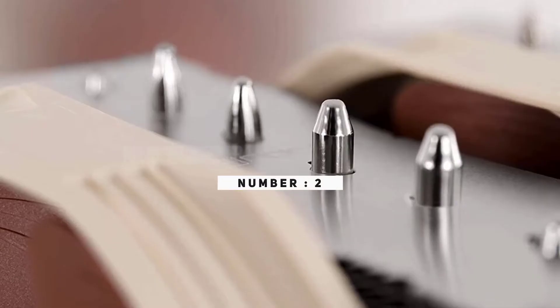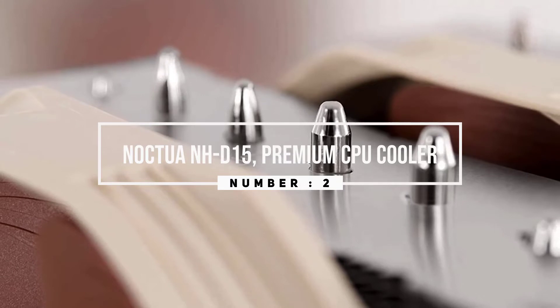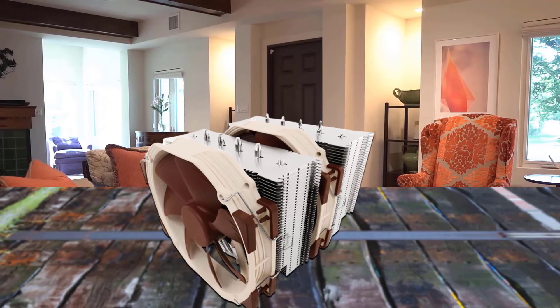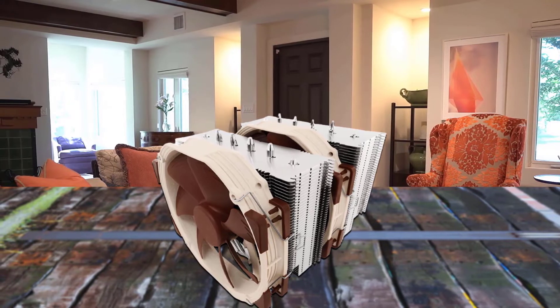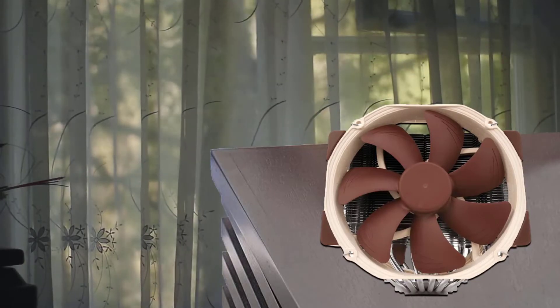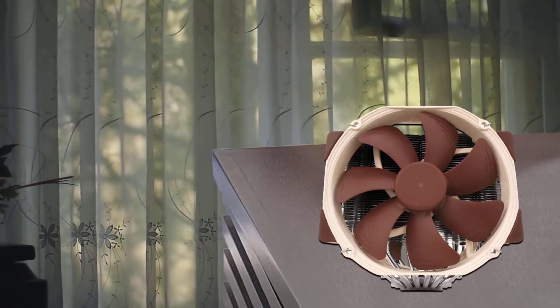Number two: Noctua NH-D15 premium CPU cooler. Built on the basis of the legendary NH-D14 and carrying on its quest for ultimate quiet cooling performance, Noctua's flagship NH-D15 is an elite-class dual tower cooler for the highest demands. Its expanded heat pipe layout and two premium-grade NF-A15 140mm fans with PWM support for automatic speed control further improve on the NH-D14's award-winning efficiency.